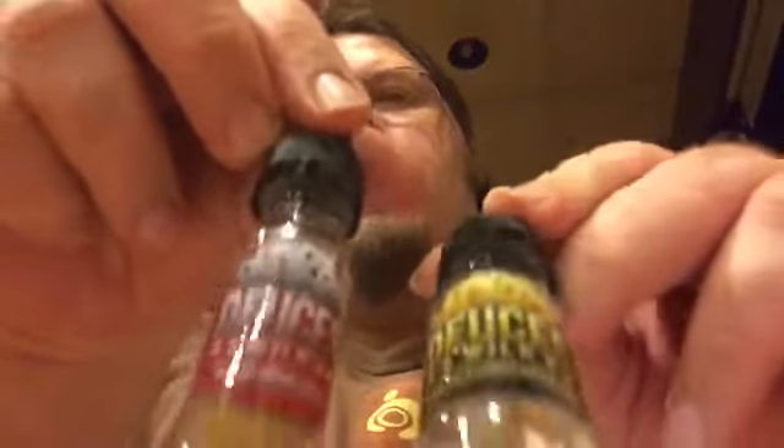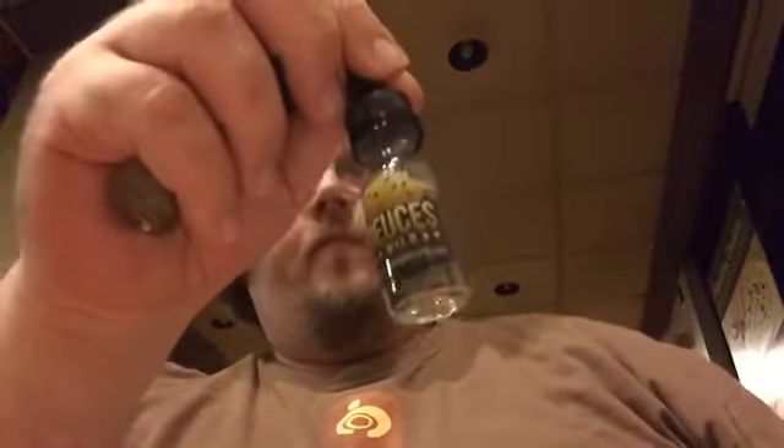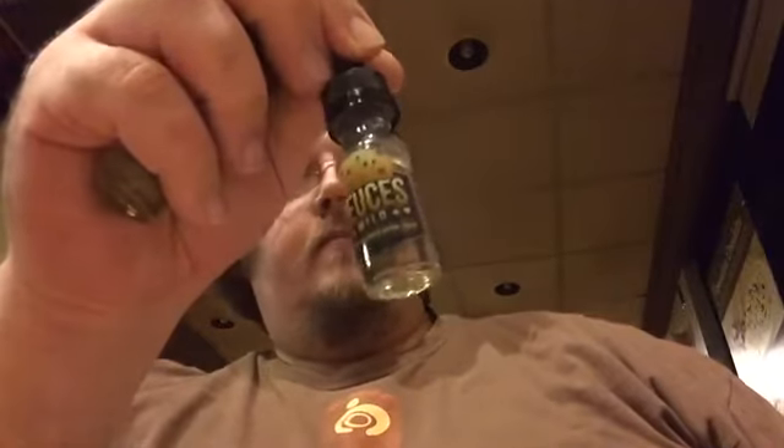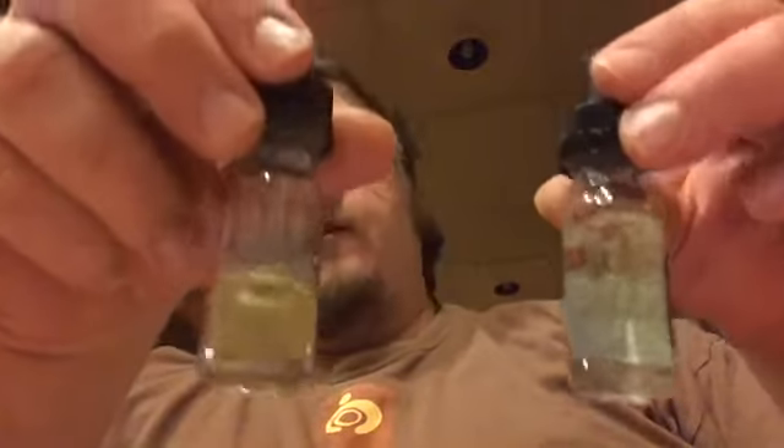What's up YouTube, I got two more juice reviews for you. I'm gonna do both of them at the same time since they're both from Deuces Wild. We got Starstruck, which is a creamy watermelon lemonade, and then we got 4th Street, which is a tropical fruit cocktail. Out of these two, you can tell which one I like the best.